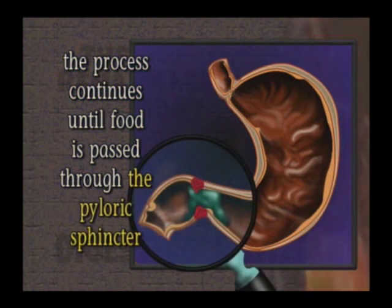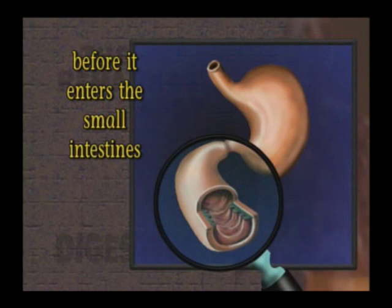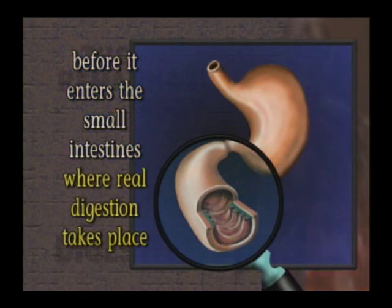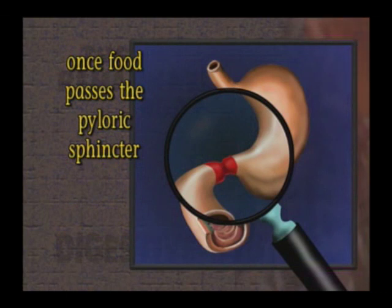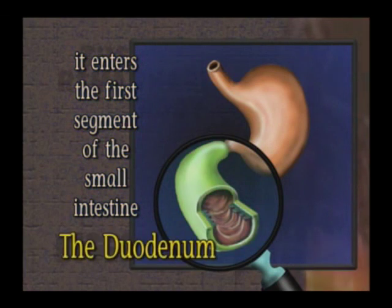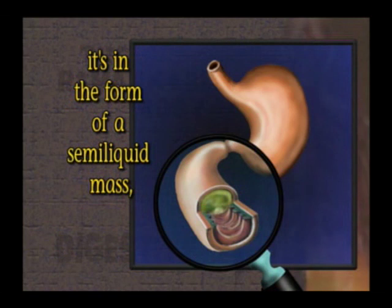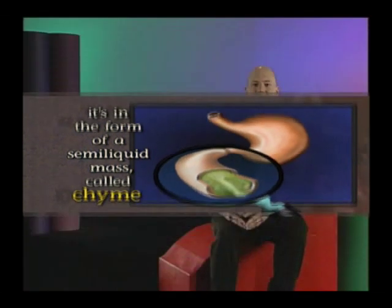The stomach continues the digestive process until the food is passed through a second sphincter, the pyloric sphincter, and into the small intestine. The stomach is really just a holding tank for food before it enters the small intestine, where the real digestion takes place. Once the food passes the pyloric sphincter, it goes into the first of three segments of the small intestine — the duodenum. When food passes into the small intestine, it's in the form of a semi-liquid mass called chyme.